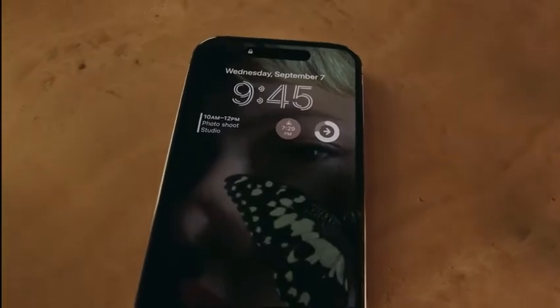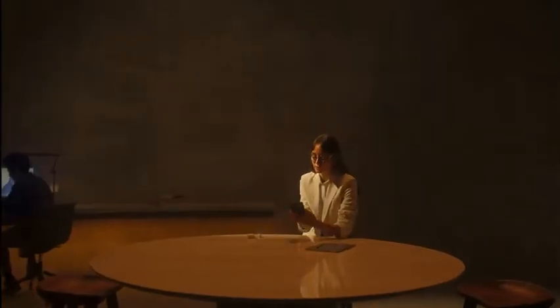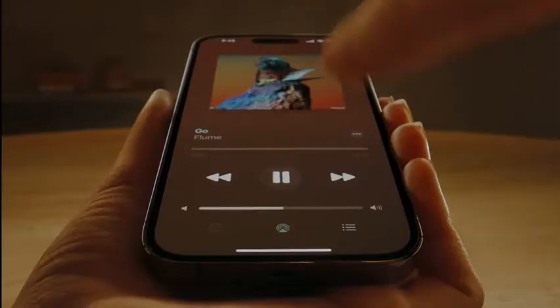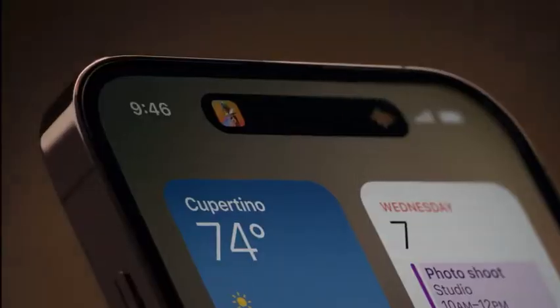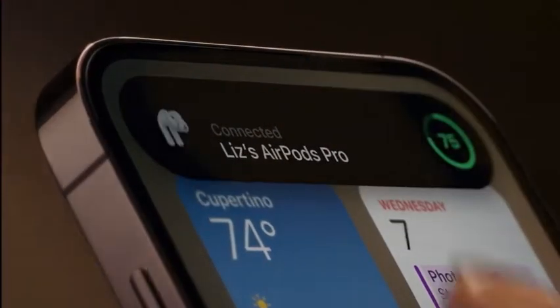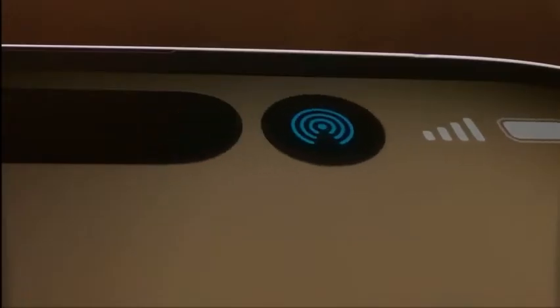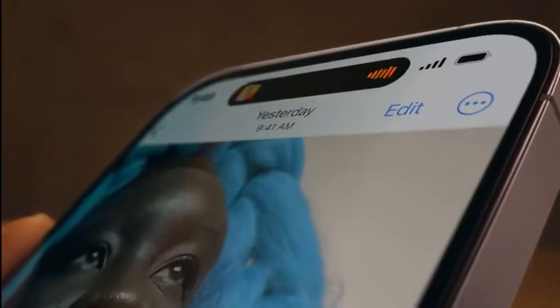And introducing a remarkable innovation that is both hardware and software, and something in between — the Dynamic Island. An interactive place that bubbles up alerts, notifications, and activities, fluidly transforming itself as needed. It's an entirely new way to experience iPhone.